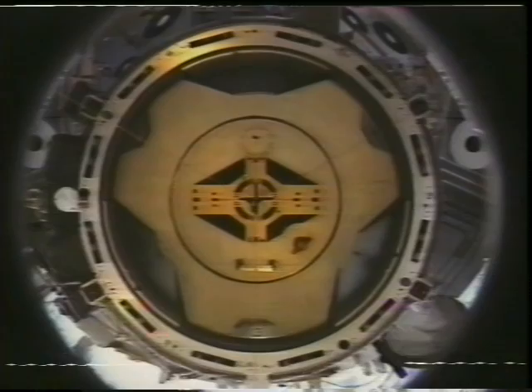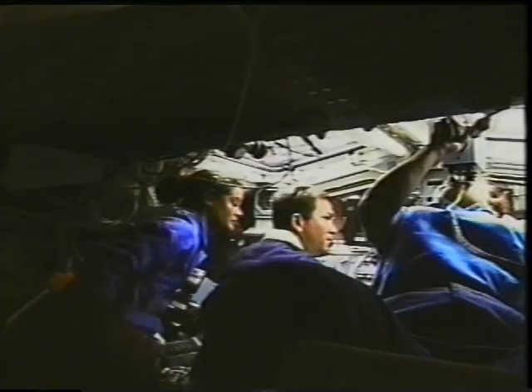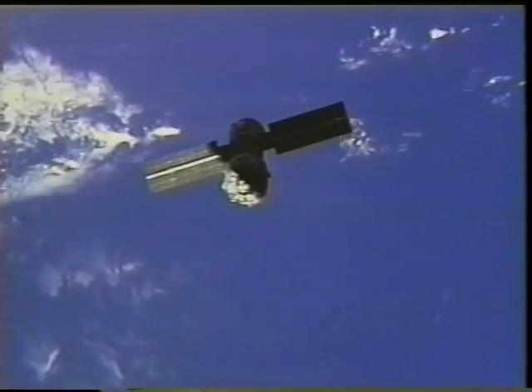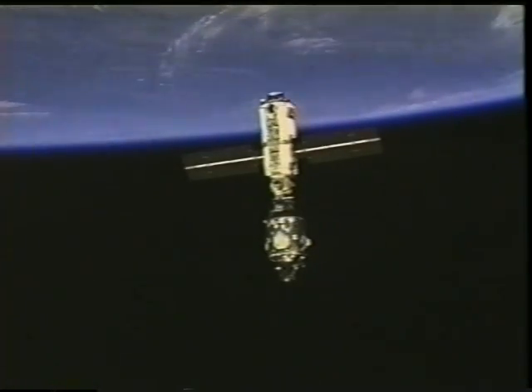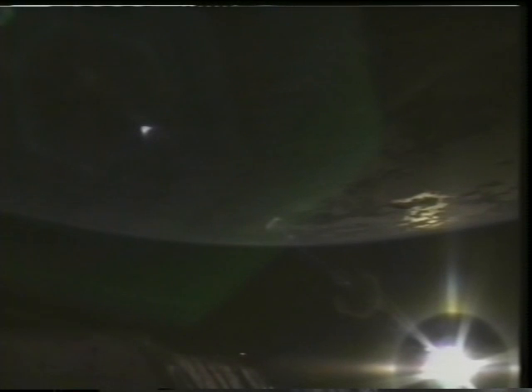The undocking, just like the docking, is a very critical operation — very complex, very tricky. This time the undocking was flown by the pilot at the aft station at the controls of the space shuttle. The views were magnificent. As we went around, sometimes the earth was above and sometimes it was below. Eventually it all came to an end — we did a last burn of our thrusters and said goodbye to the station until the next crew will come and visit.